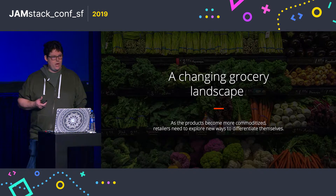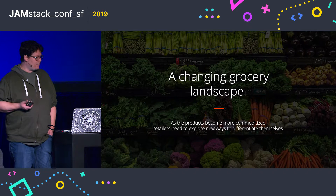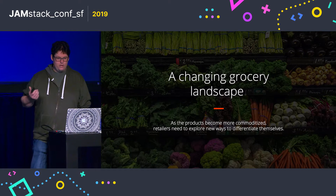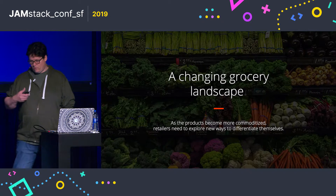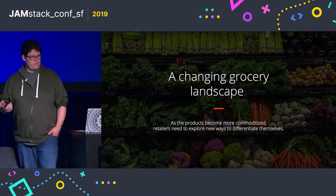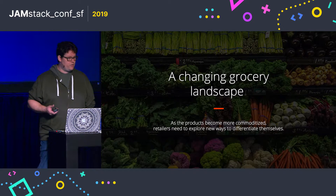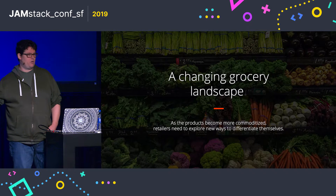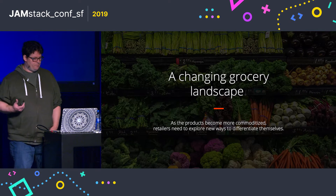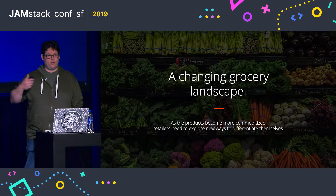Beyond the re-architecture, the grocery landscape has changed dramatically over the years. It's no longer acceptable to not have technology as a foundation to customer experience. It's not just about going to the grocery store, picking up your groceries, and going away. If you need evidence for that, just look at Amazon Go and look at Walmart.